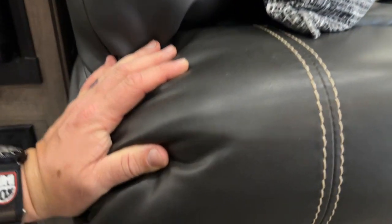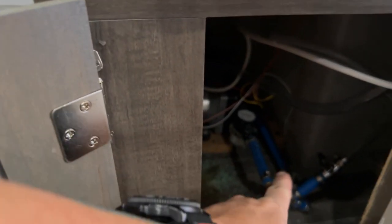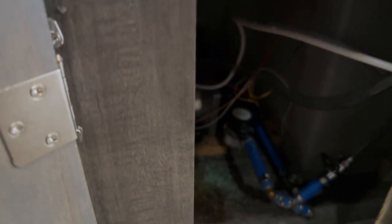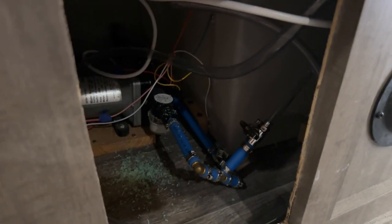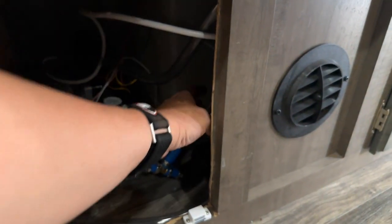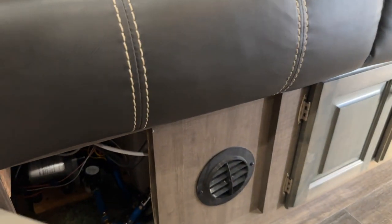Underneath the jackknife sleeper, this is where your switches are for switching over to your water pump and for doing a quick winterization. We've got the winterization kit added to it, so it's real simple — super simple — and it's magnetized.